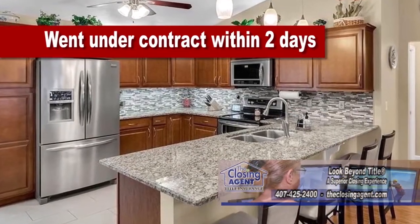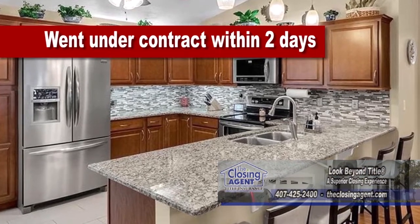The kitchen overlooks the family room and features granite counters, stainless steel appliances, and a coffee bar.